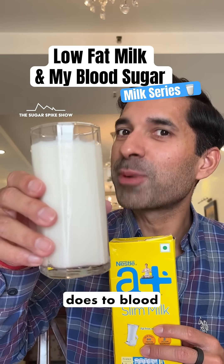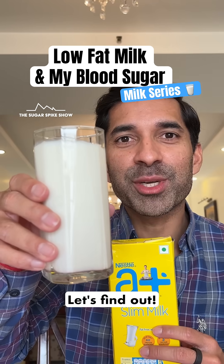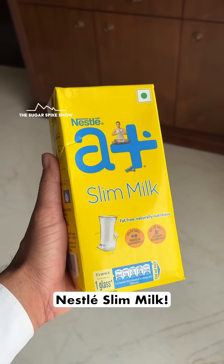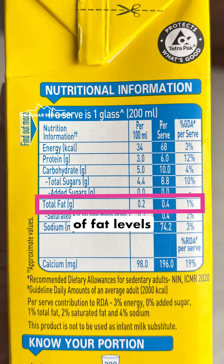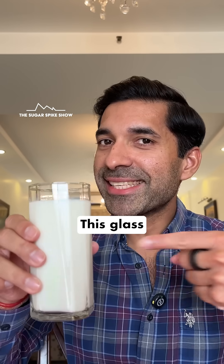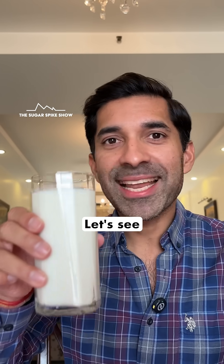Do you know what low-fat milk does to blood sugar levels? Let's find out. Today I'm having 300 ml of Nestle slim milk — Amul's slim and trim milk, which a lot of you were requesting, was not available on Blinkit. But the good news is that both have the same fat levels: only 0.2%, which is practically zero. This glass only has 100 calories. Let's see what happens.